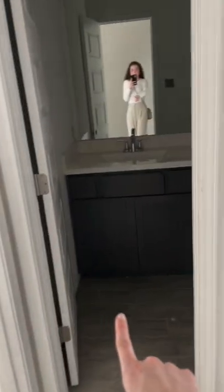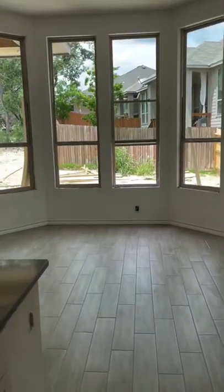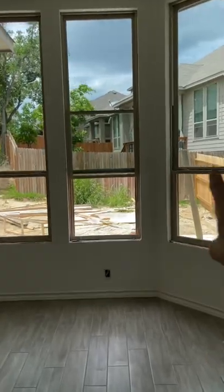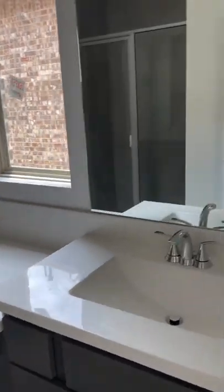House number two is a one-story, three bedroom, three bath, and it's almost finished. Here's a close-up of the kitchen, which is super open to the living room and the dining room area with the bay windows. The master is across with bay windows as well, and here's a close-up of the bathroom.